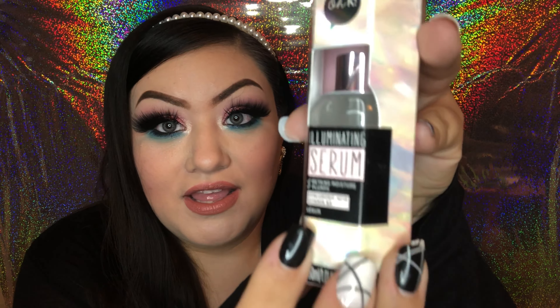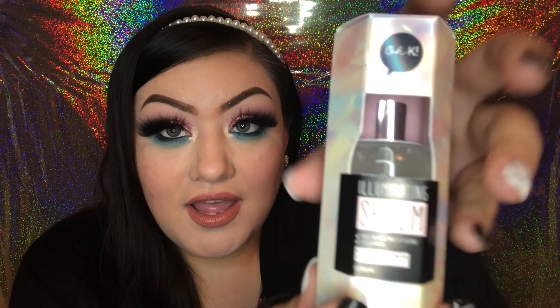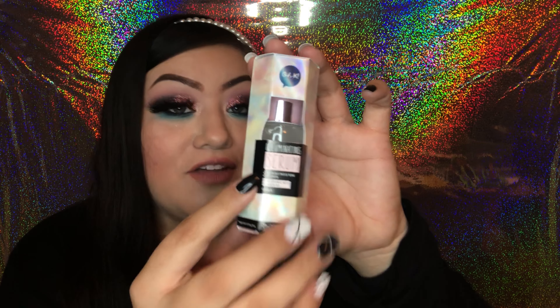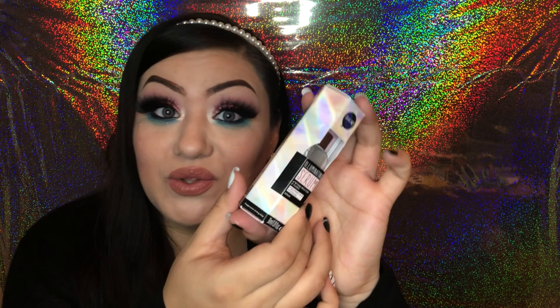Let's get started with skincare first. I'm going to show you an illuminating serum by Okka — and I believe this is a Korean beauty product. I've heard pretty good things about this brand, so let me know in the comments below if you've heard of it, or if you like it or don't like it.